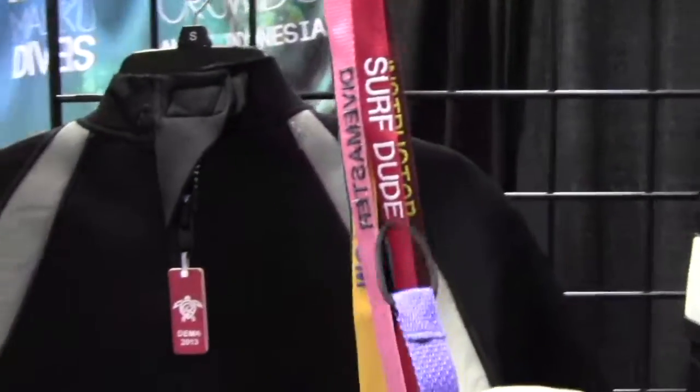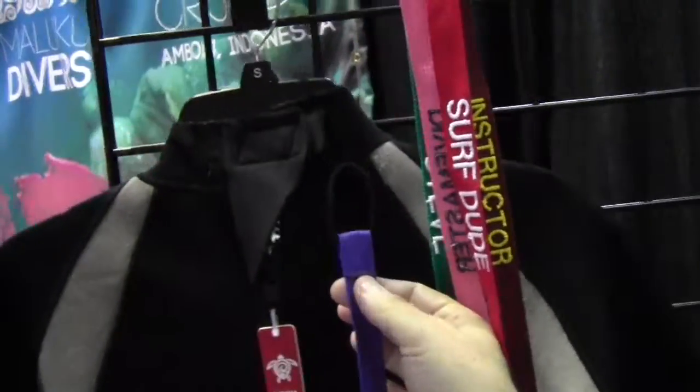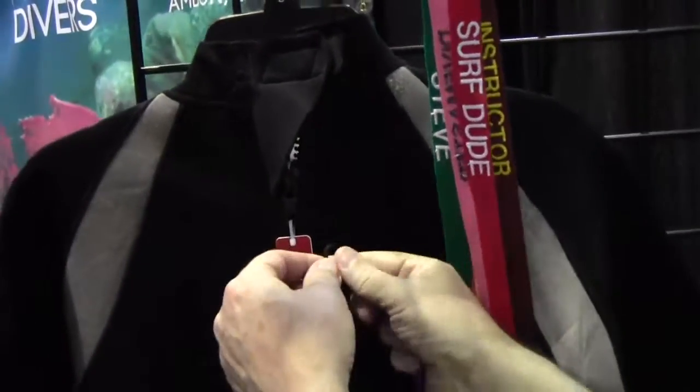These are zipper pulls, and you can use them for wetsuits and similar gear. If you've ever been on a liveaboard or in a dive locker and you're trying to find your wetsuit, all you do is take this and loop it through the existing zipper.